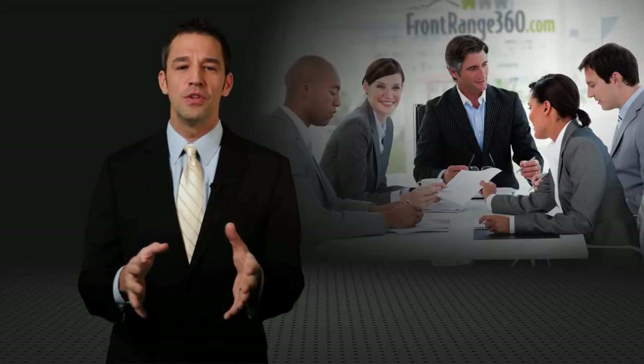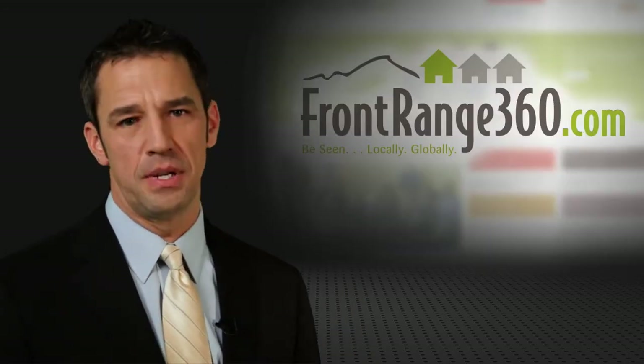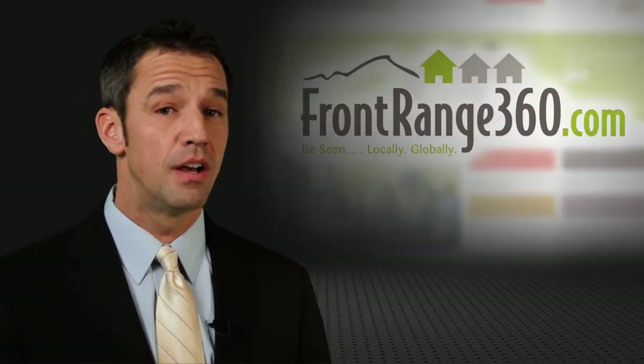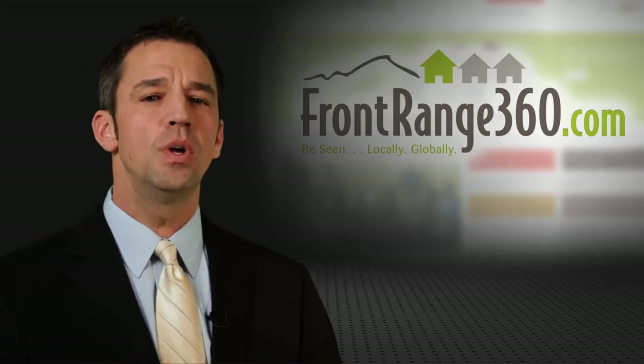How would your business change if you had a high-powered marketing expert on your team? Our motto is: we'll take care of the nerdy tech stuff so you can focus on your business. Our research team is always working on the next big thing to keep you on the cutting edge of online marketing. Let Front Range 360 be that expert, and we'll help you be seen locally and globally, at one low monthly price.